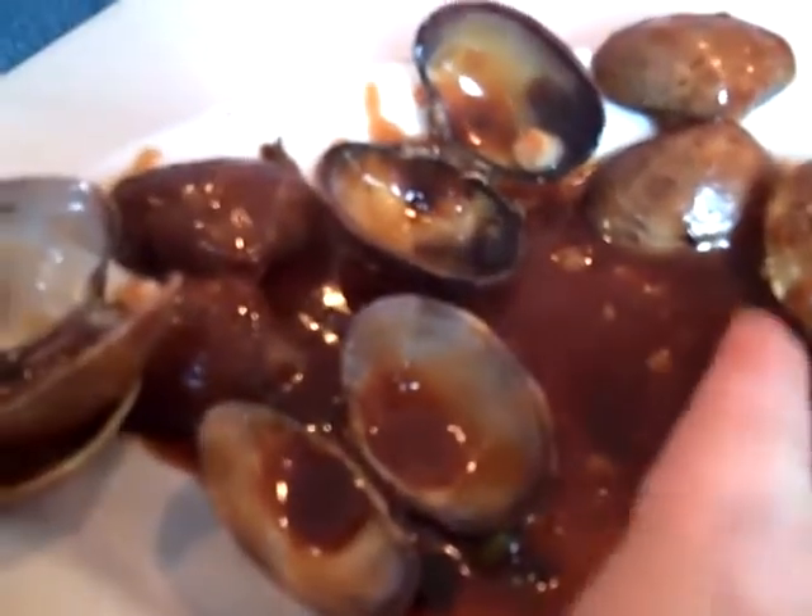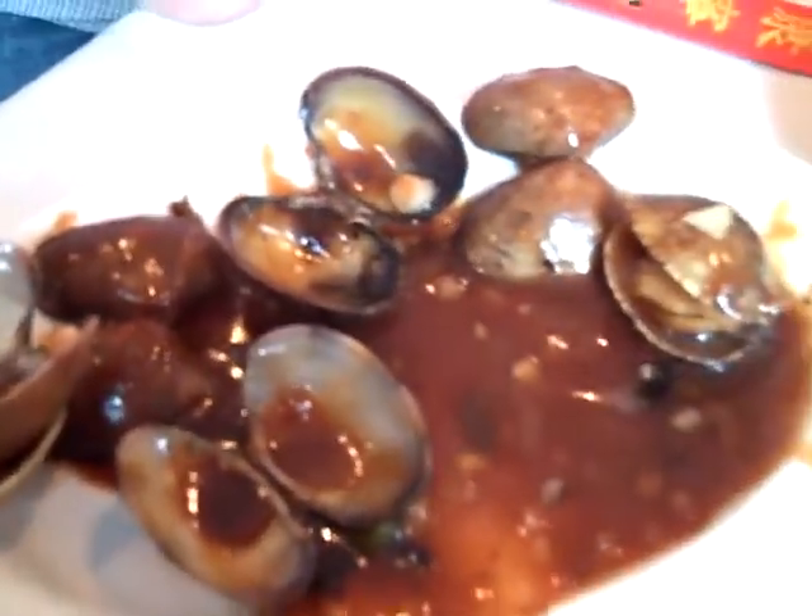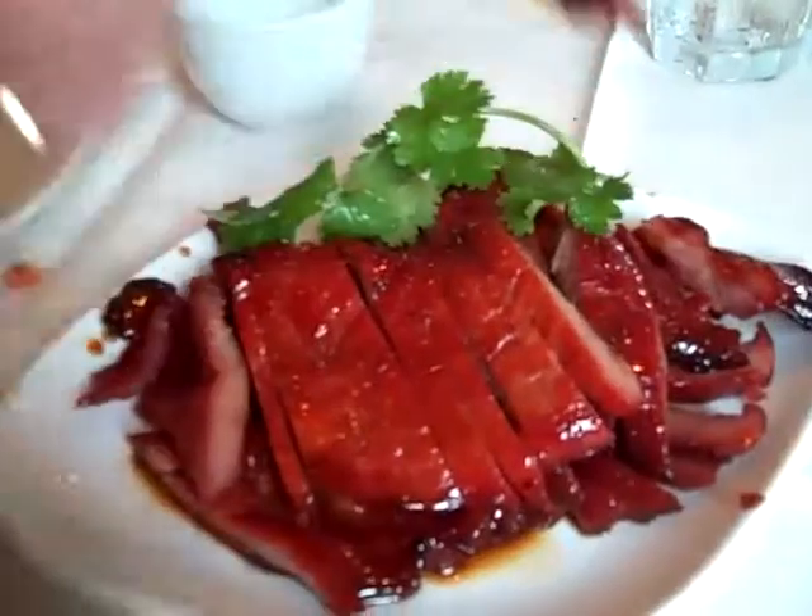These clams were wonderful, they really were. I think there's one left here — that's got Al's name on it. It's the roast pork. Hot, probably, huh? Not hot — melts in your mouth. Yeah.